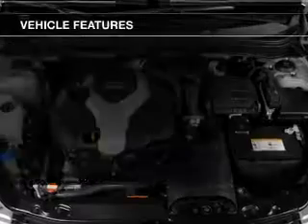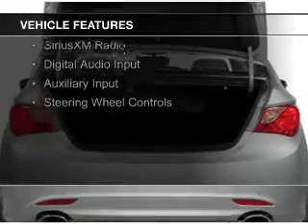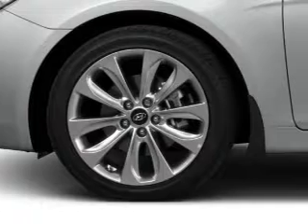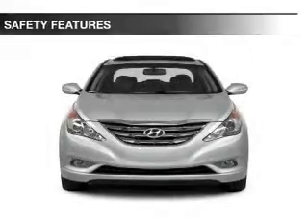The features include internet connectivity, electric trunk, push-button start, leather seats, heated seats, Bluetooth connectivity, Sirius XM satellite radio, digital audio input, auxiliary input, and steering wheel controls. Safety was made a priority with these features.